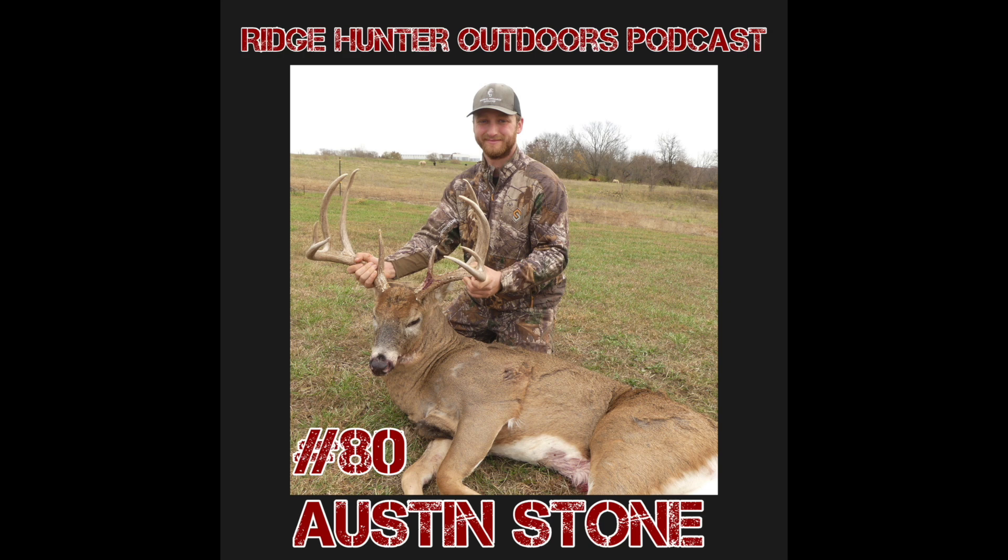Without further ado, we'll get into the episode today. We had Austin in studio, so it was a really good conversation. We got into a lot of good stuff — I think you're going to enjoy it and hopefully take something into this fall. We talked about his whitetail slam, wishing him the best of luck. We'll have him on again, and you guys can keep up with him on his YouTube channel, Tactical Approach Outdoors. He's got a lot of good videos already up and is posting scouting content getting ready for the upcoming season.